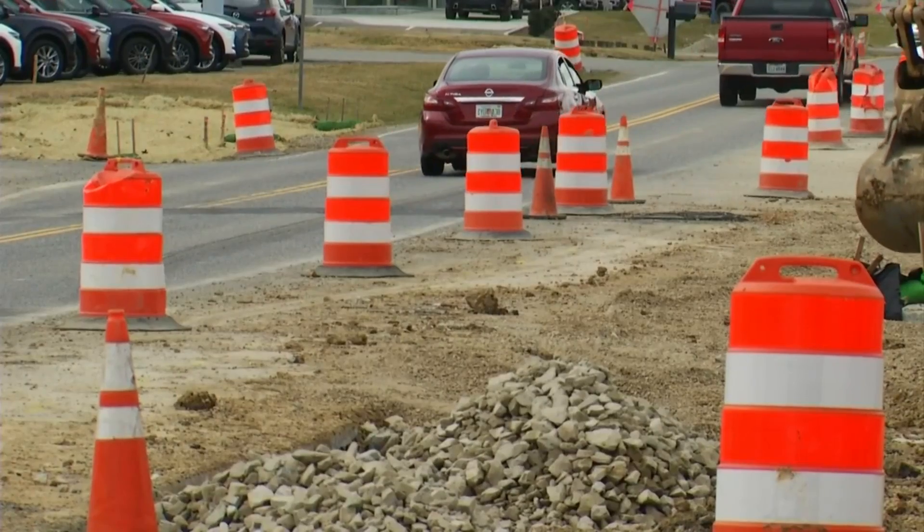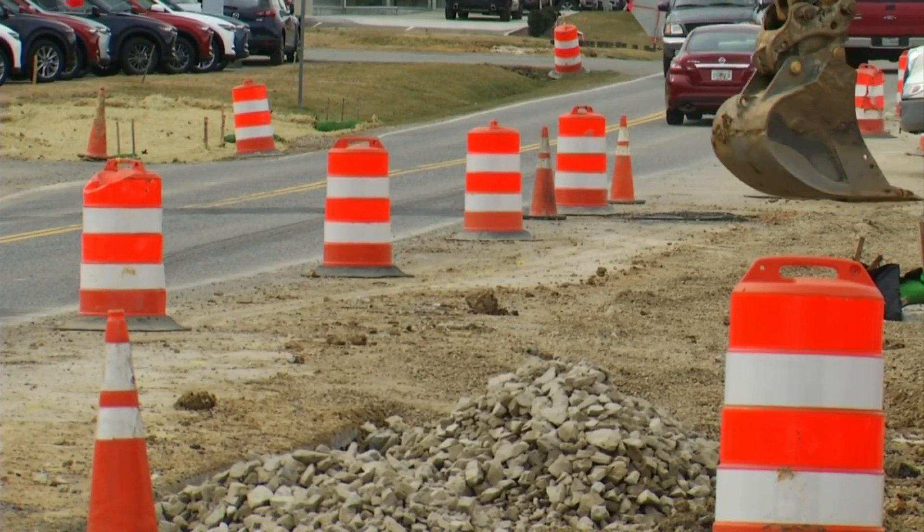The museum should catch the eyes of more drivers when it's all done. It's going to be beautiful. It's going to be really nice.